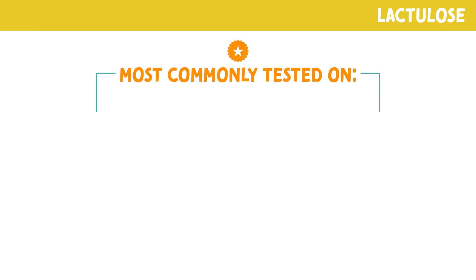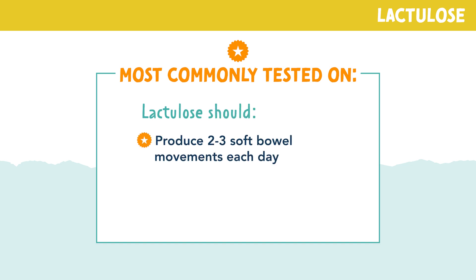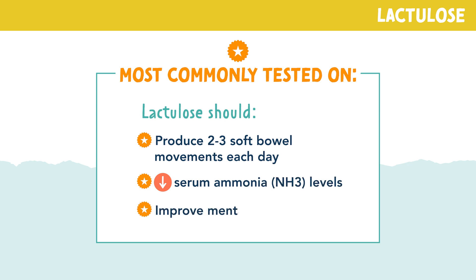Let's review the most commonly tested points for lactulose. Lactulose should produce two to three bowel movements each day, decrease serum ammonia levels, and improve mental status.